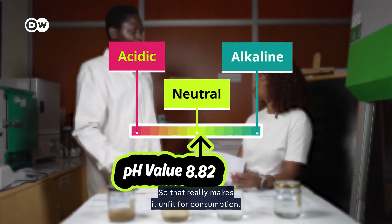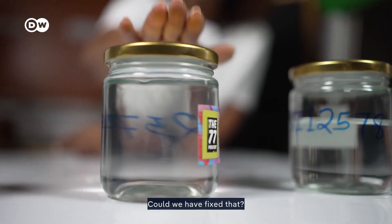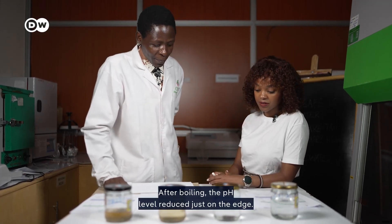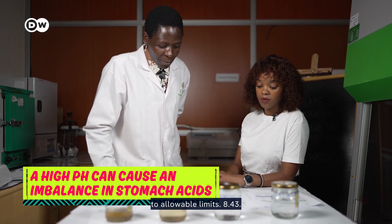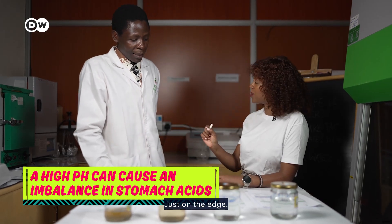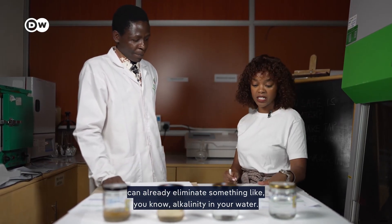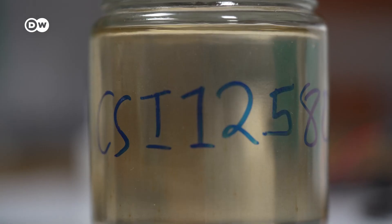A pH of 8.82 makes the tap water unfit for consumption. What happened after we boiled it? Fortunately, the results show that after boiling, the pH level reduced to within allowable limits — 8.43. That's just on the edge, but it's really good news that something as simple as boiling your water can already eliminate something like excess alkalinity.